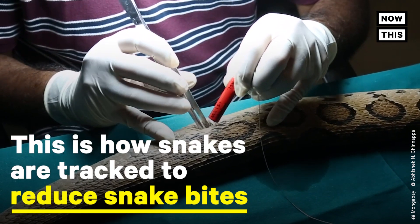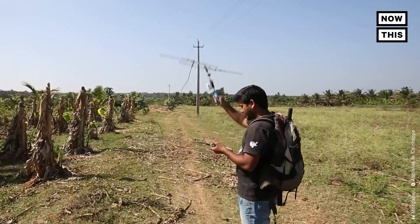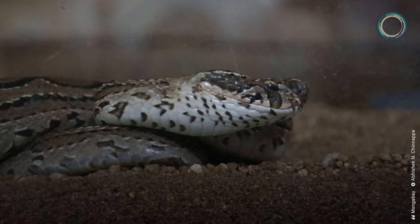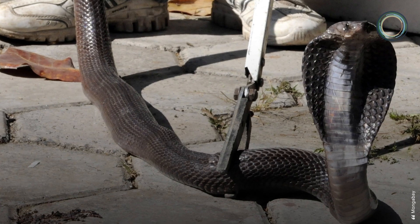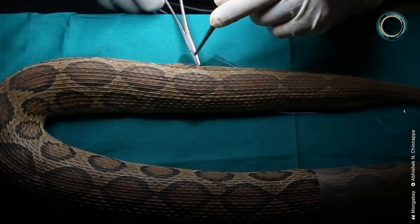This is how snakes are tracked to reduce snake bites. India accounts for almost half of all fatal snake bites in the world, and over a quarter of these fatalities are children under the age of 15. So scientists are using radio signals to prevent future incidents.